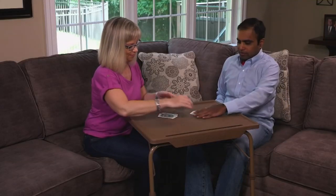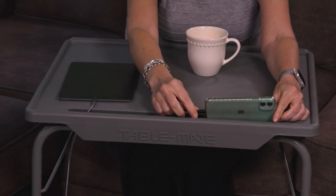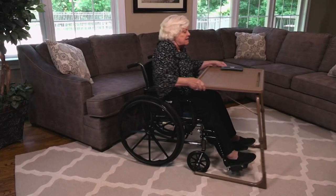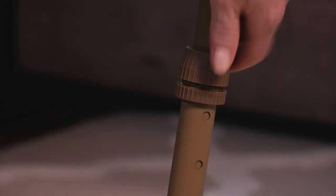It's the perfect height for me to do whatever activity I love — whether I want to sit here and do some crafting (I have my planner out here today), whether it's family game night, taking meetings, or watching your favorite shows from your tablet or your phone. You can even charge your devices from the little cable ports that come up through, and then it's completely adjustable.